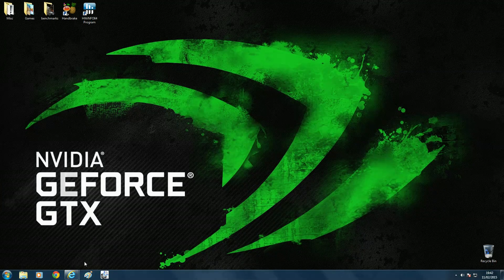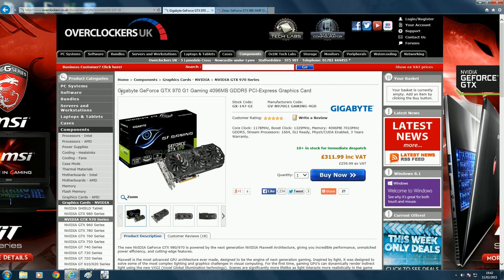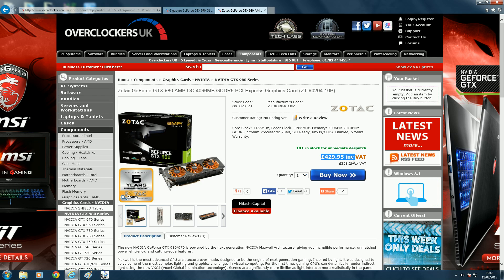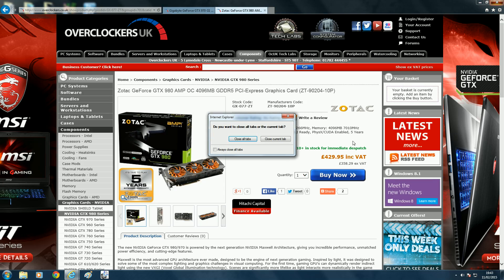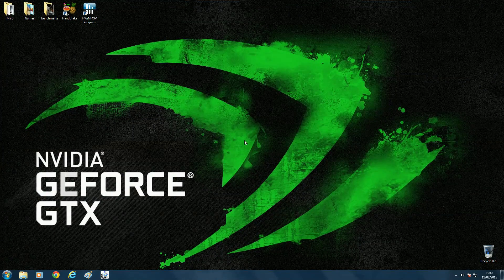Now as I was saying earlier there is a significant difference in price between the two cards. The Gigabyte GeForce GTX 970 G1 Gaming comes in at £311.99. That's not a cheap card by any means, but it's certainly more obtainable compared to the Zotac GeForce GTX 980 Amp Edition which comes in at £429.95. That's over £117 difference between the two cards. You could spend that money on 16GB of RAM, a 256GB solid state drive, or even a quality power supply.